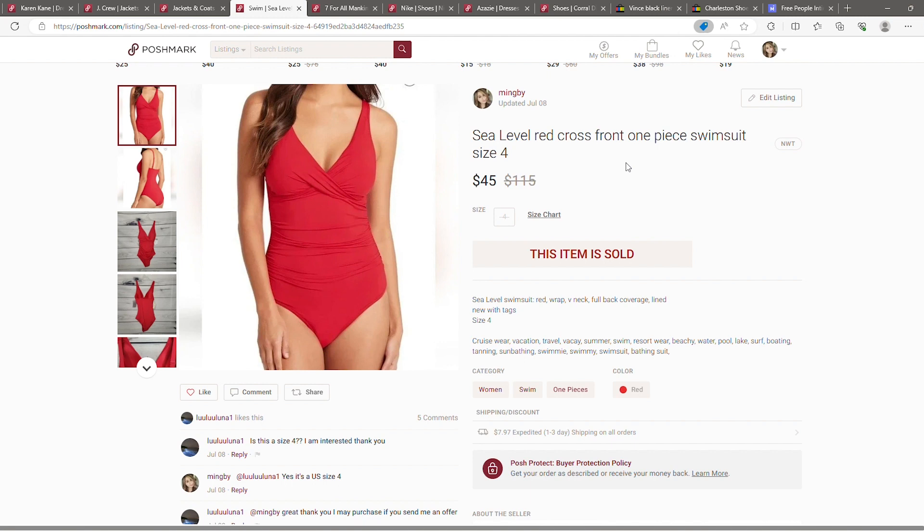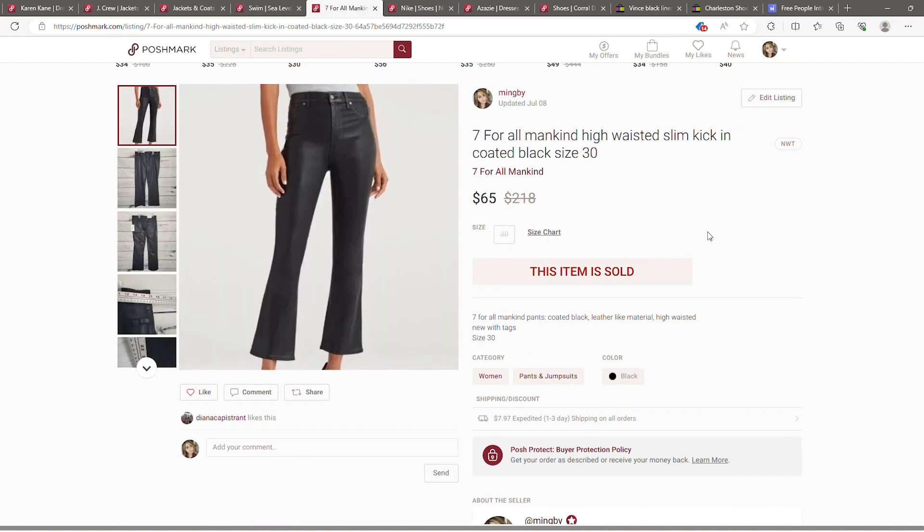This came from another QuickLots box — it's C Level, more of a higher-end swimsuit brand. It was new with tags, a size four, and it sold for forty-five dollars. Next, the 7 For All Mankind jeans also came from a QuickLots box. New with tags, they sold for sixty-five dollars — kind of a faux leather with a sheen to it.